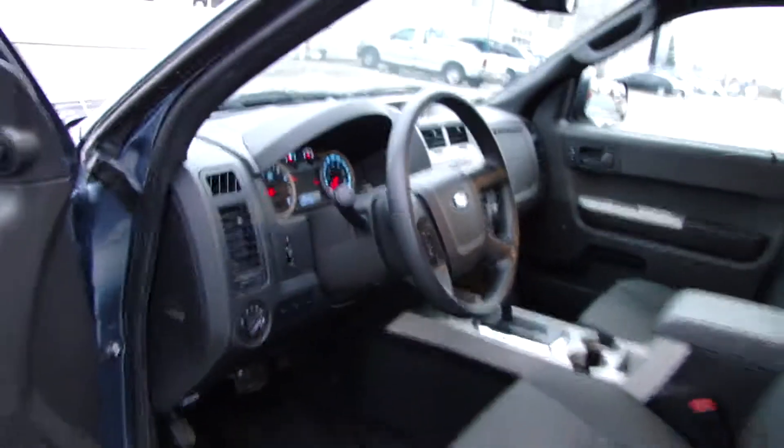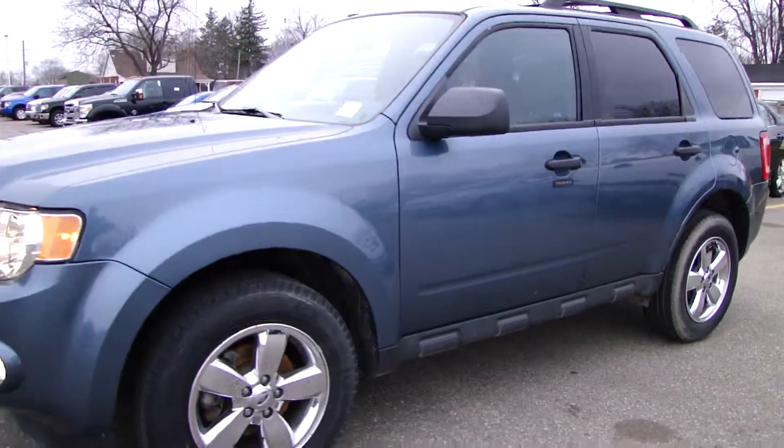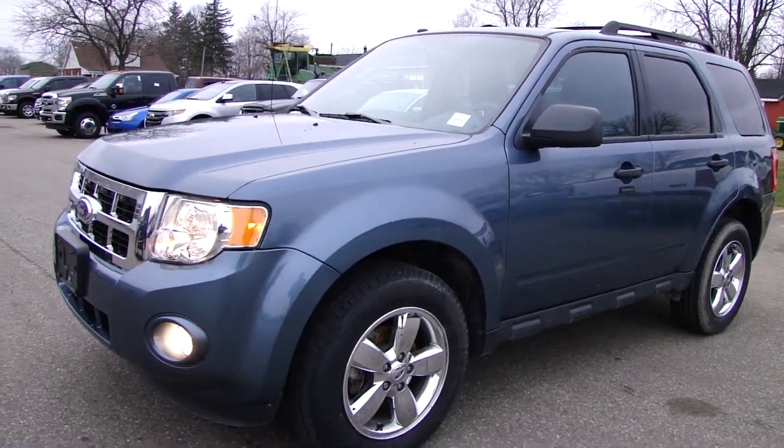So there you go, another 2011 Ford Escape XLT right here at Northway Ford. Thank you very much.